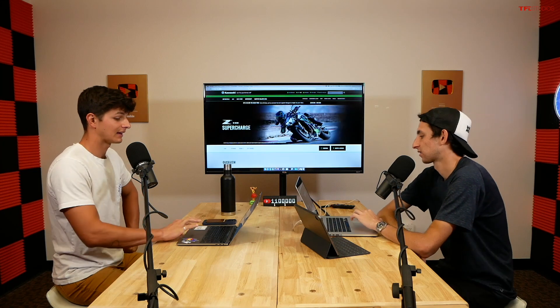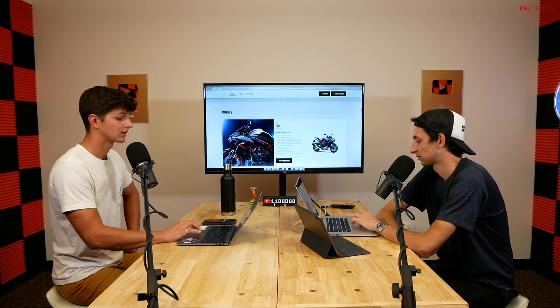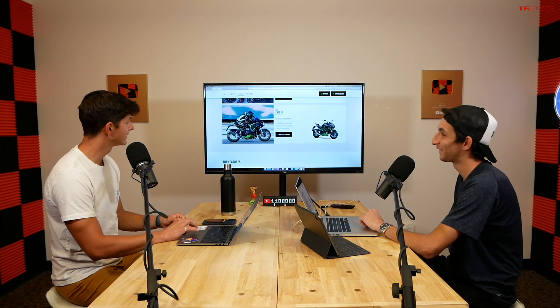The Z H2 at $18,500 is what Kawasaki calls their hyper naked, making it the most affordable H2 in the lineup. If you want that crazy supercharged motor, the Z H2 is the way to go. There's also an SE version at $20,700 with a different paint scheme, Showa Skyhook suspension, higher-quality Brembo Stylema calipers instead of monoblocks, and stainless steel brake lines — a premium option.